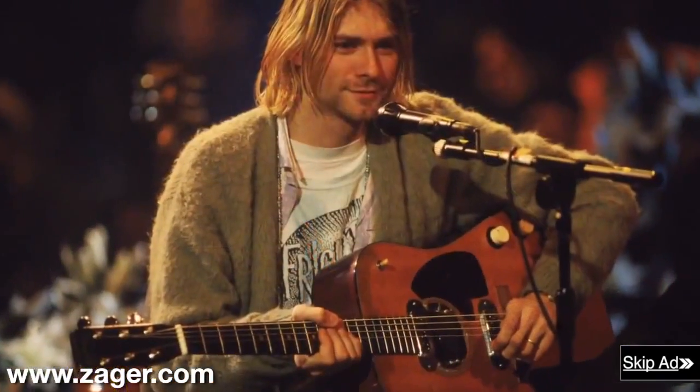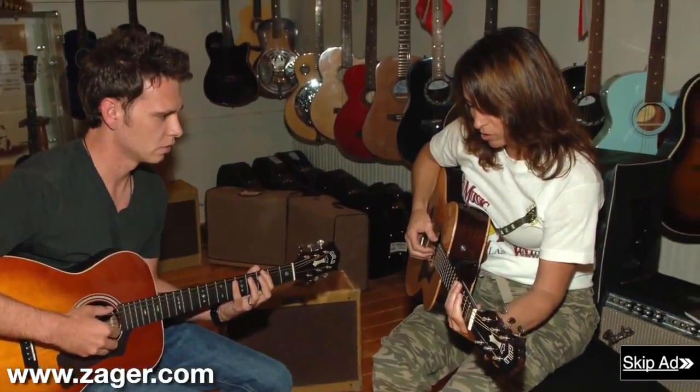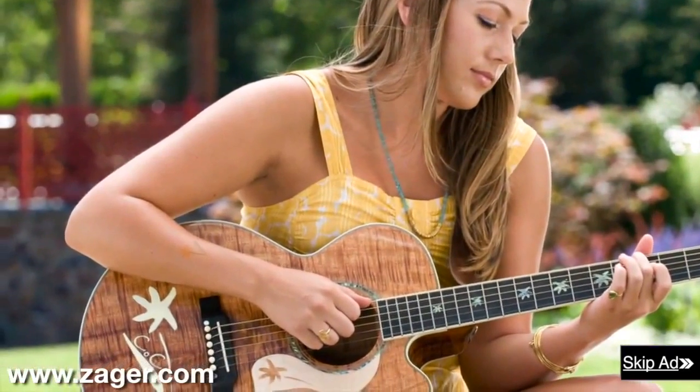Zager guitars are used by some of the biggest artists in the recording industry, as well as veteran players and beginners who are just looking for a guitar that will get them over the learning curve where most beginners fail.